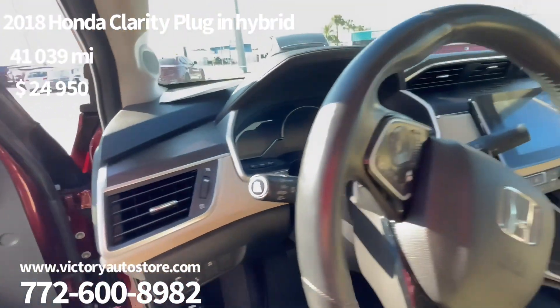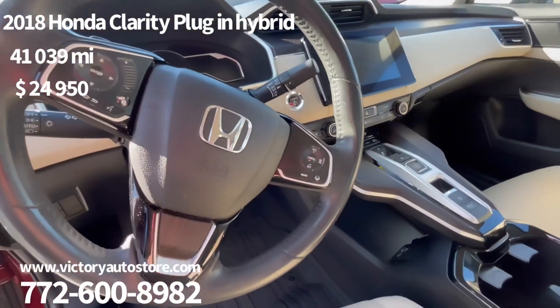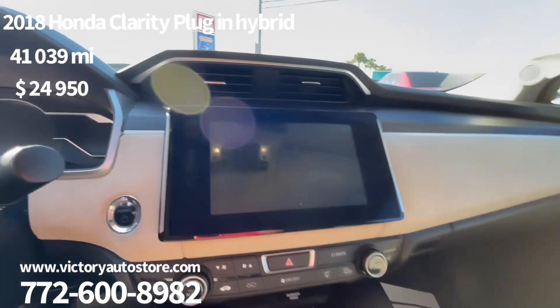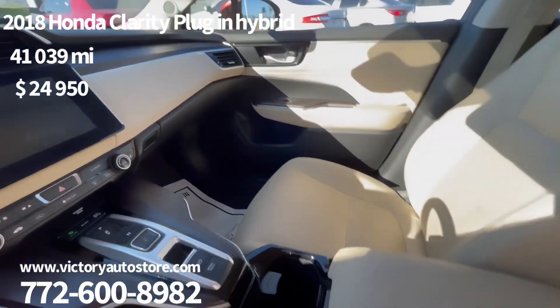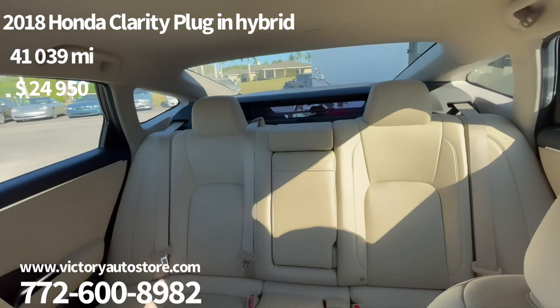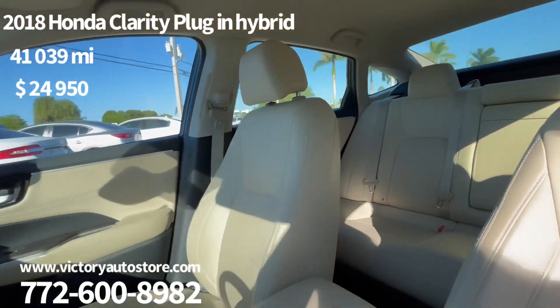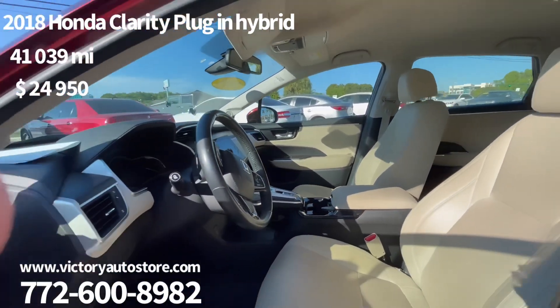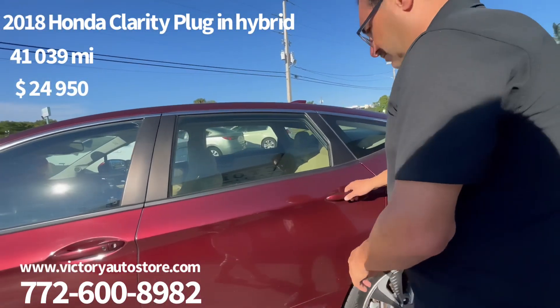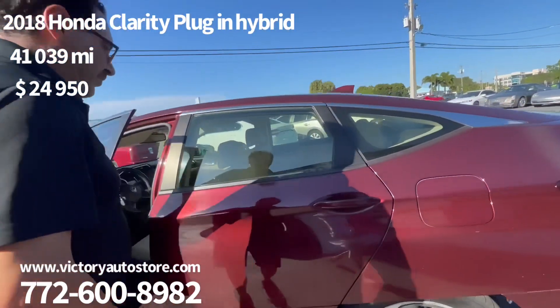The seats are so comfortable — they're leather. This car is fully loaded and has all the features possible. The only thing it doesn't have is a sunroof, which is okay — sometimes they're problematic. It's very clean and only has 40,000 miles. We can also finance it.